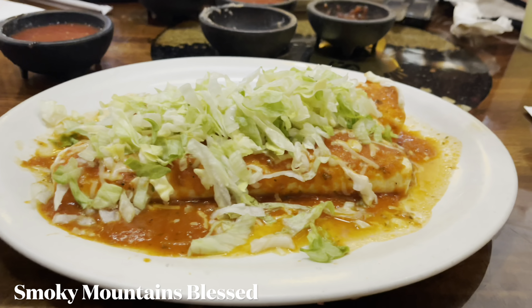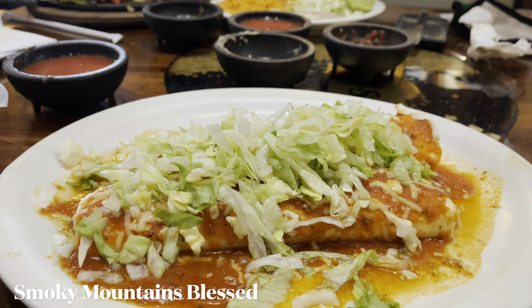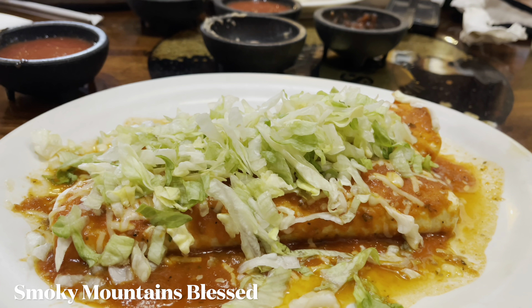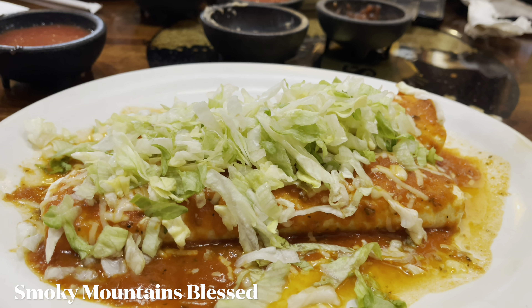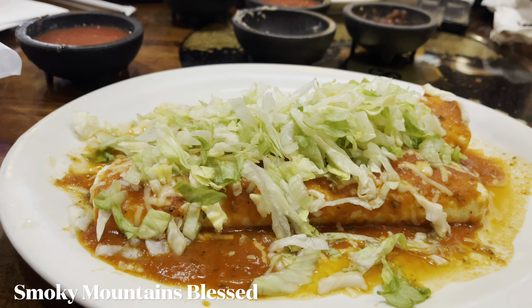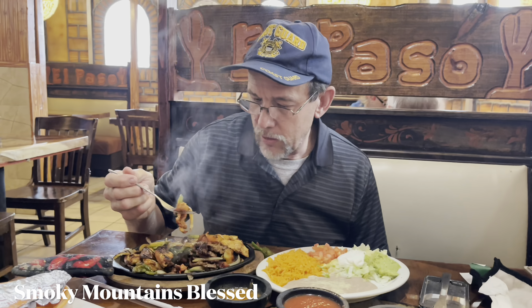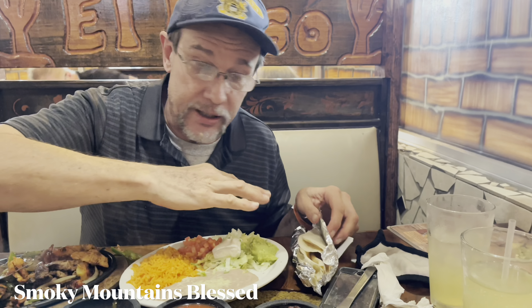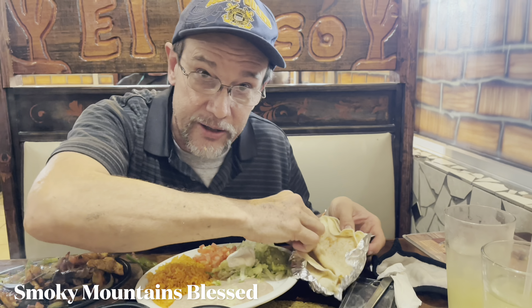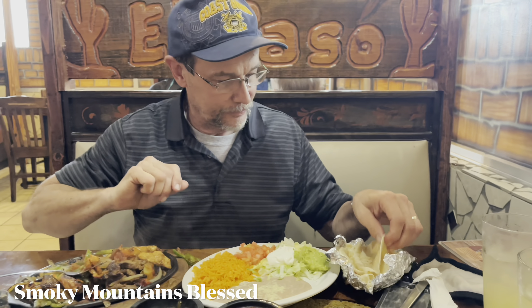And here's mine — is it called a wet burrito? It's a cream burrito, it's called. With sauce on top. I used to get it somewhere else and they called it a wet burrito. They brought me, separately, tortillas all wrapped in tin foil — my tortillas are already toasted a little bit. It's already hot.